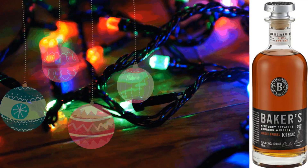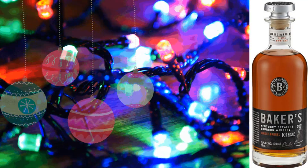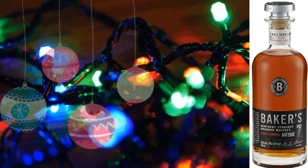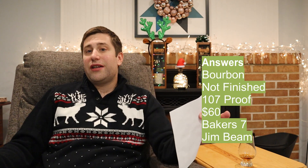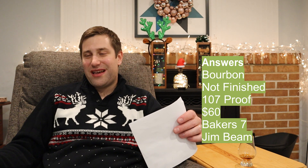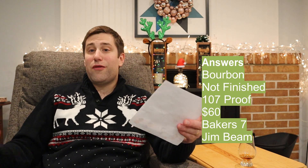We did actually do fairly well — it's Baker's Seven, straight bourbon whiskey, aged seven years, three months. So: it was bourbon — correct. It was not finished — correct. Proof was not a hundred, it was 107 — close enough. Price was not a hundred and twenty, it's a sixty dollar bottle — screwed up on price. Bottle: it was not Knob Creek 15, it was Baker's Seven. Distillery was Jim Beam — correct.